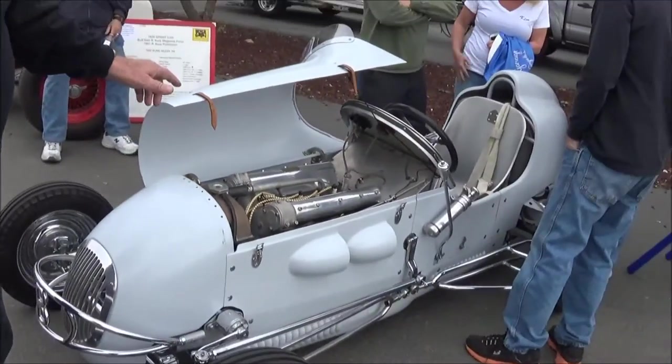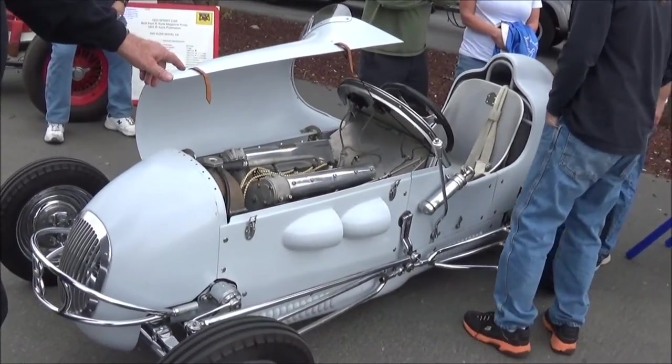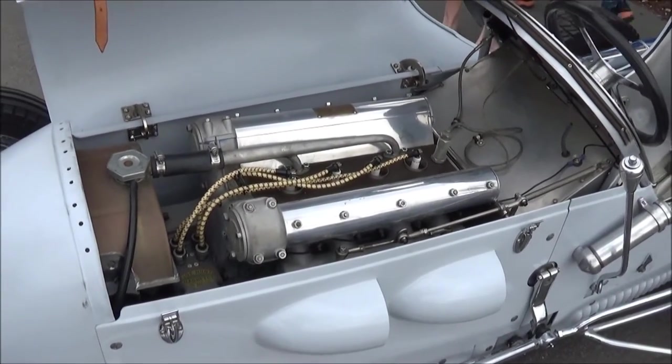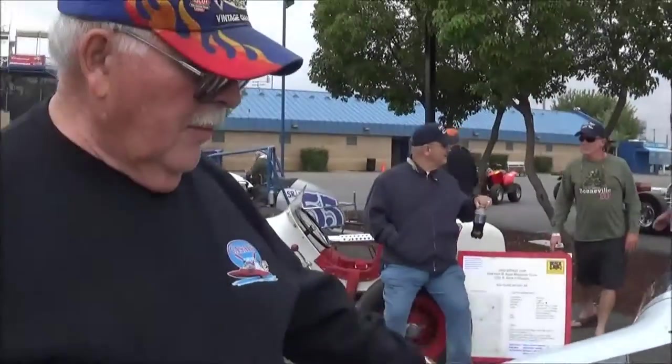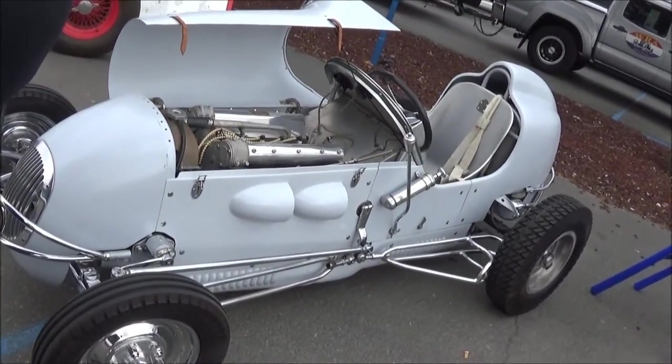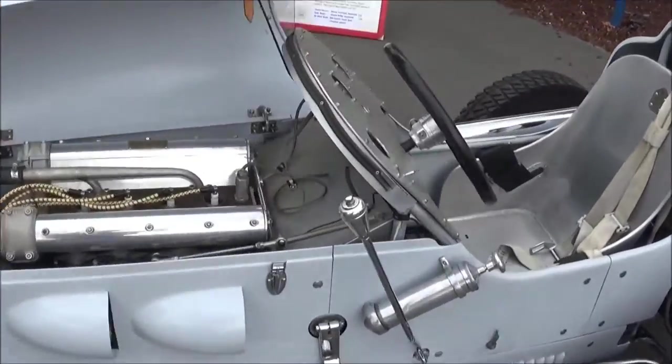This midget race car is a restored original car. It has a 102 Offenhauser engine. The guy has done a tremendous job in restoration. This car was called the Copper Cart, driven by a driver by the name of Ed Adad back in 1946-47. It ran at Gilmore Stadium in Los Angeles. The guy has done a beautiful job with it — it just needs to get its feet wet.